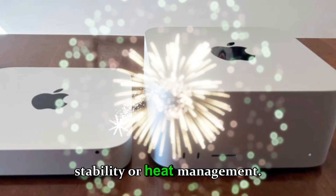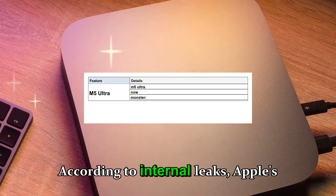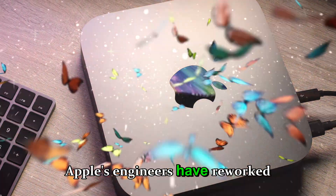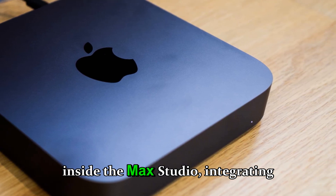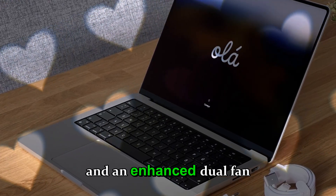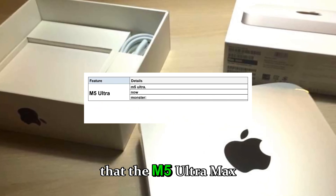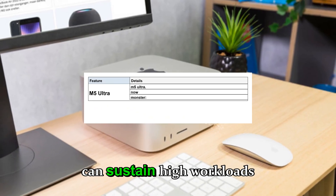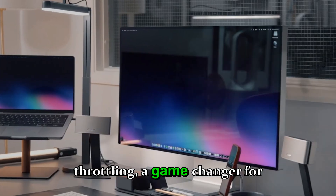A revolution in performance and efficiency. For professionals, performance is everything — but not at the expense of stability or heat management. The M5 Ultra promises both. According to internal leaks, Apple's engineers have reworked the thermal management system inside the Mac Studio, integrating graphene-based vapor chambers and an enhanced dual-fan airflow system.